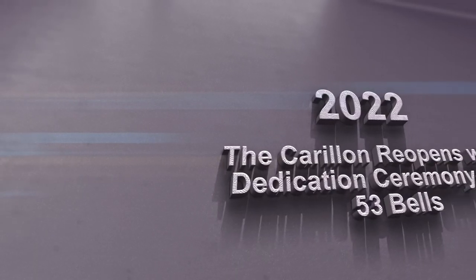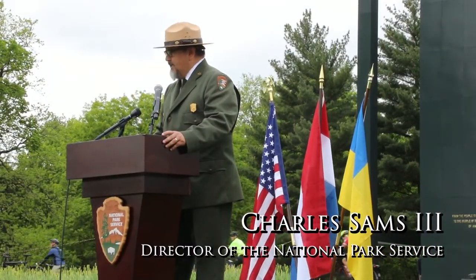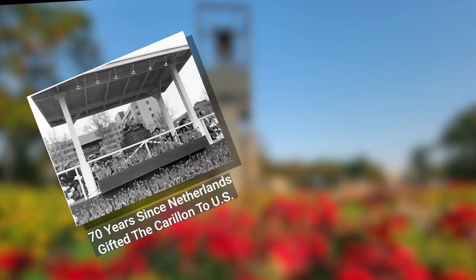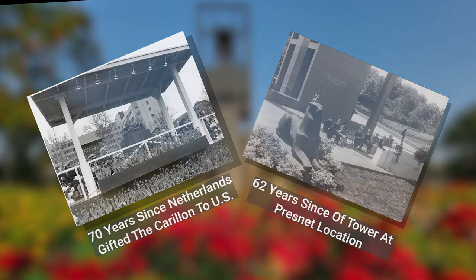After a three-year rehabilitation project, the carillon was dedicated on March 5, 2022. This date marks the 70 years since the Netherlands gifted the carillon to the United States, and 62 years since the carillon at its present location was dedicated.